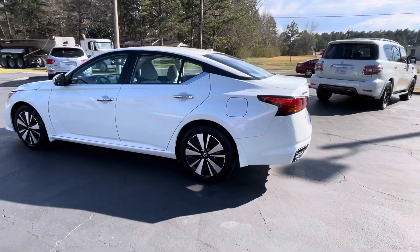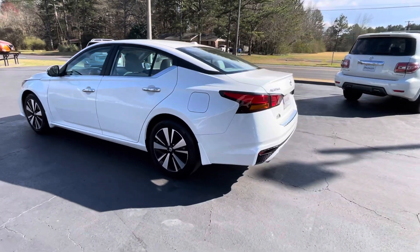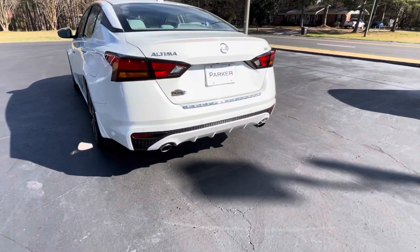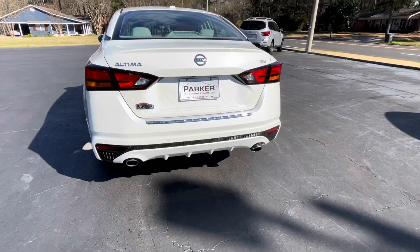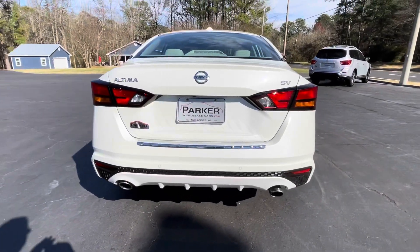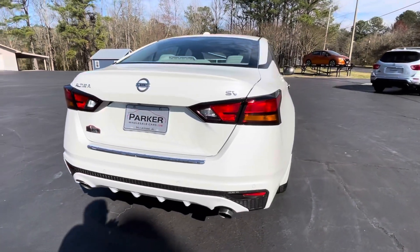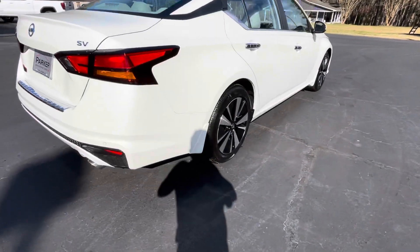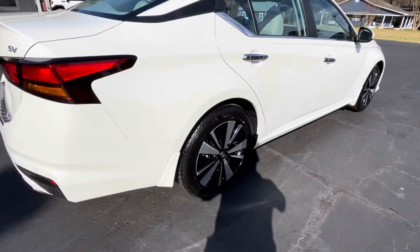Absolutely beautiful vehicle, low miles, and it's loaded with it all. Around back, rear park assist sensors, optional chrome rear bumper protector. Backup camera tucked right above the tag. SV badging on the trunk. 17-inch alloy wheels with a great set of Continental tires.